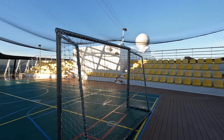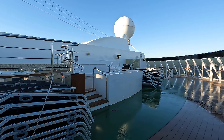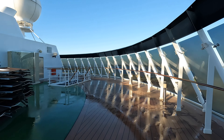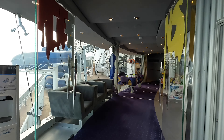On deck 16 aft is the sports court. Surrounding the sports court are plenty of loungers and two hot tubs. Also in this area is Virtual World, home to the video arcade and the F1 simulator.